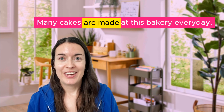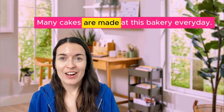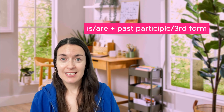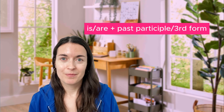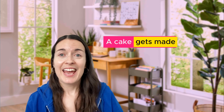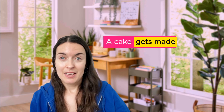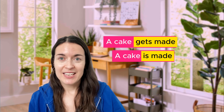Many cakes are made at this bakery every day. This is plural, so we need 'are' — 'cakes are made'. So in the present tense, to make a passive sentence you need 'is' or 'are' and the past participle. You can also say 'a cake gets made' — that has the same meaning as 'is made'. So you can say 'a cake is made' or 'a cake gets made' every day.